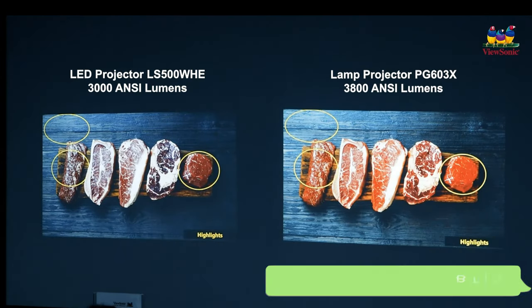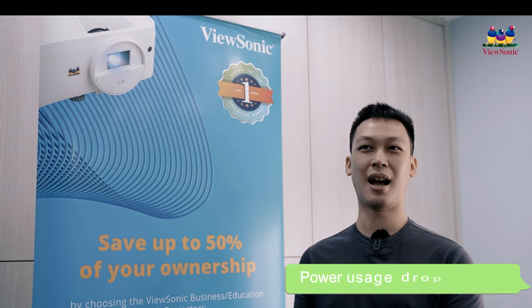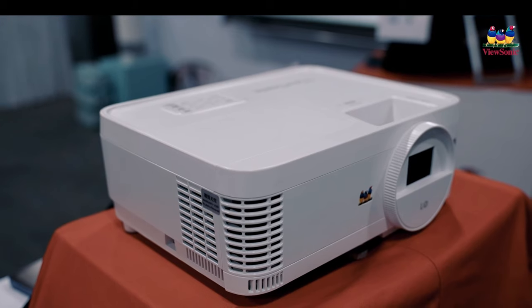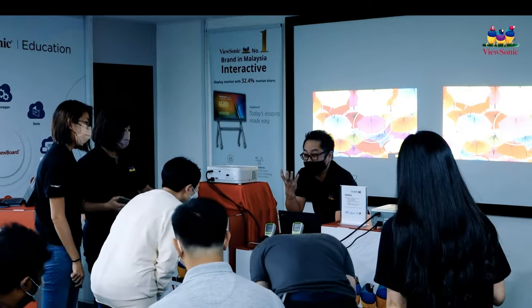Especially when we clearly see the power draw of an LED projector is almost half of a traditional projector. This is clearly going to reduce the carbon footprint for projector usage.